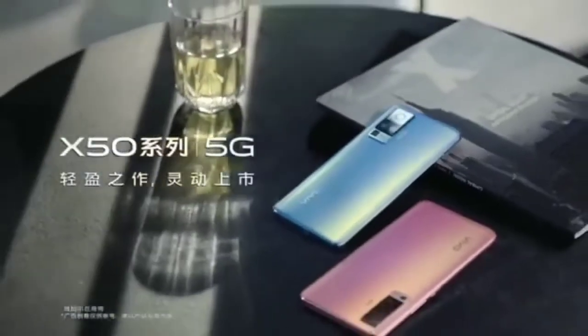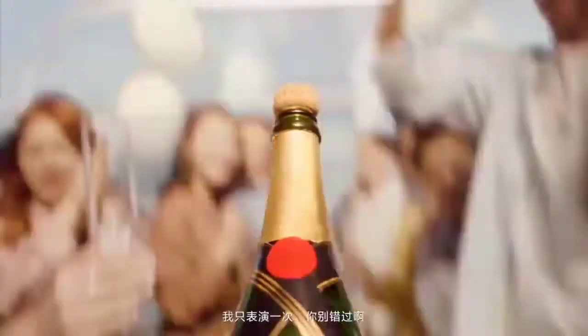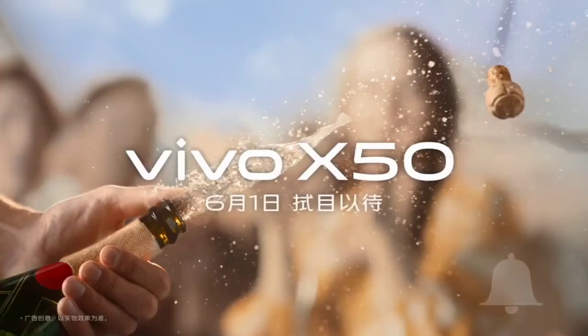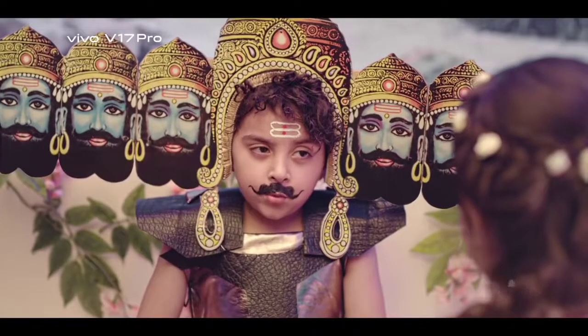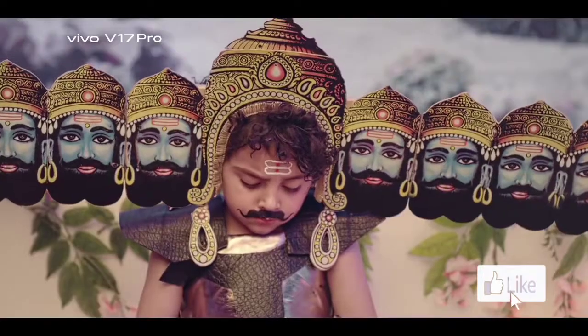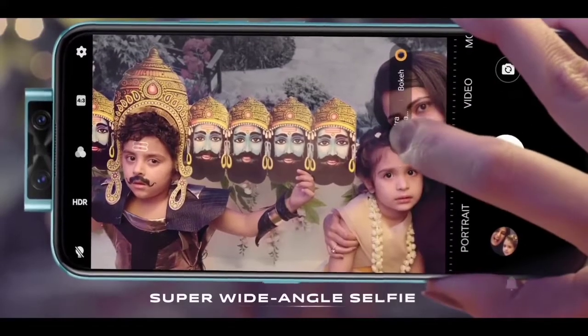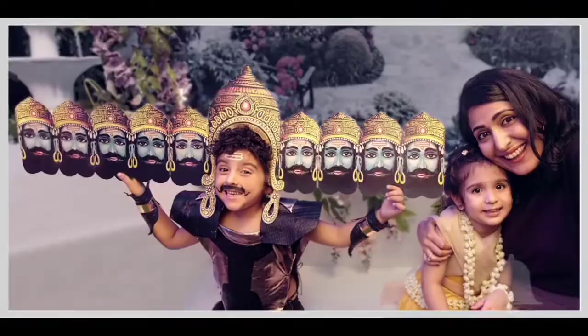On the camera front, buyers get a 32MP primary camera. On the rear, there's a 64 plus 16 plus 8 plus 2MP camera, with features like digital zoom, auto flash, face detection, and touch to focus.